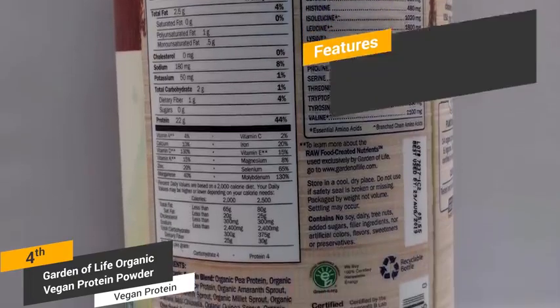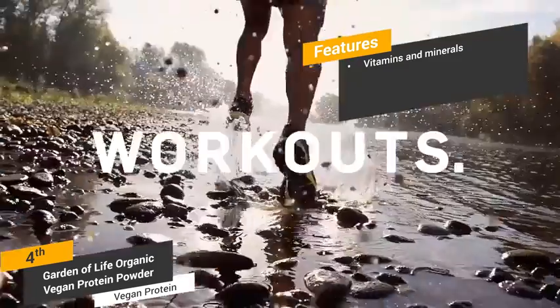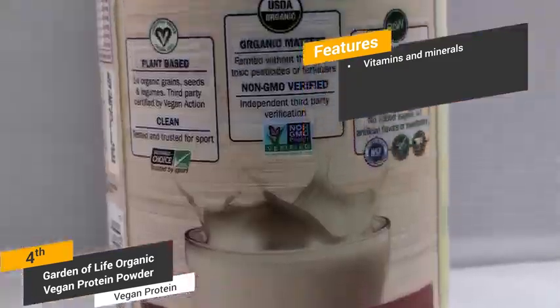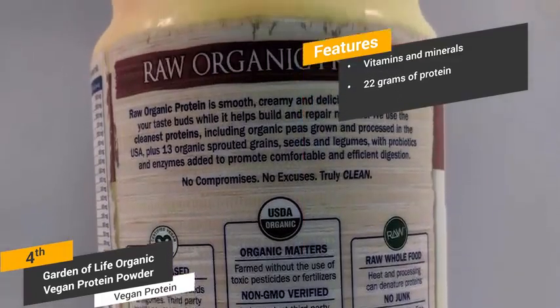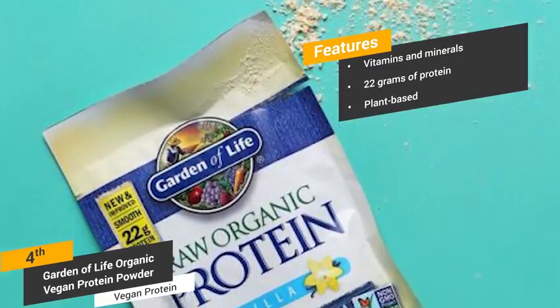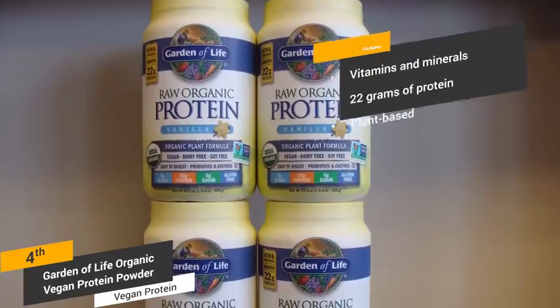Some of the features of this protein powder include vitamins and minerals — it contains vitamins A, D, E, and K, which all play an important role in maintaining one's health. There are 22 grams of protein per serving, which is 34% of your daily recommended amount. The plant-based formula of this product contains 13 raw organic sprouts, as well as USA-grown peas.